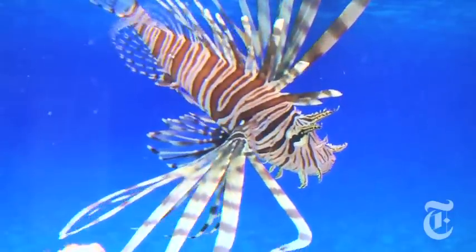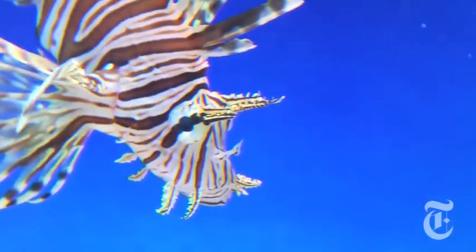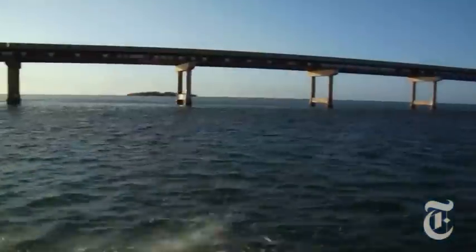If that habitat got disrupted by these very voracious eaters, you might go into an area and not see a fish. Scientists and managers here are at a loss how to deal with the lionfish. They say their only hope right now is to enlist the help of the local dive community.